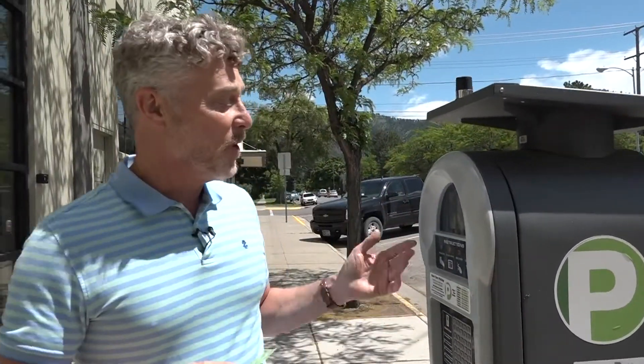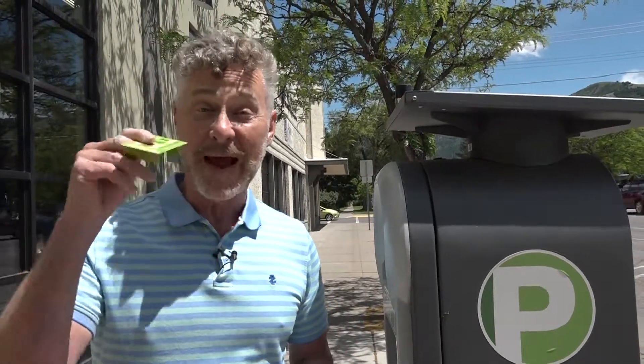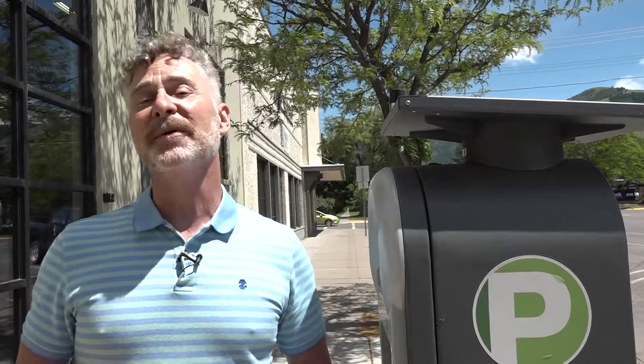If you've ever used downtown parking kiosks, you might be interested in this following program. We're going to visit with Tiffany Brander, who's the interim director of the Missoula Parking Commission. In this show, Tiffany is going to tell us more about parking options, both in terms of how you pay and where you can park.